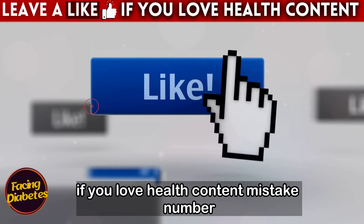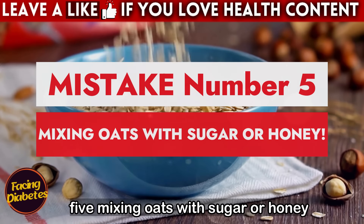Hit the like button if you love health content. Mistake number five: mixing oats with sugar or honey.